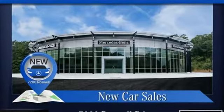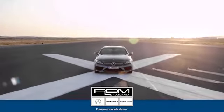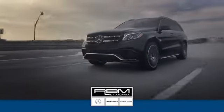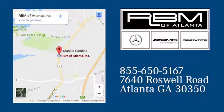To get the best, get a Mercedes-Benz. Take it for a test drive today. At RBM of Atlanta in Sandy Springs, we have the best selection of new and top-quality pre-owned vehicles to choose from. We're conveniently located at 7640 Roswell Road in Atlanta.